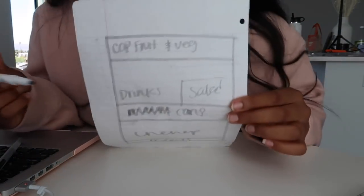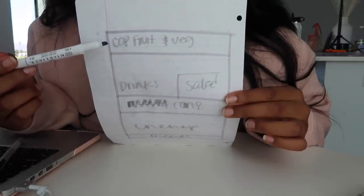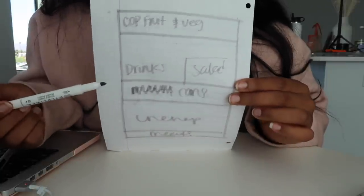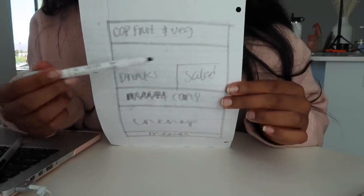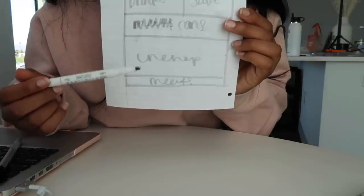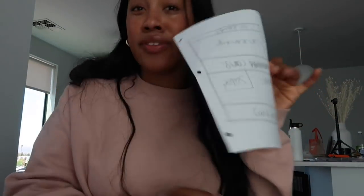Alright, my masterpiece is done. At the top of my fridge I'm going to do chopped veggies that are ready to go for the week. I'm going to do my drink section, and then my chopped ready-to-go salad, and my cans of drinks on display. Then my unchoppable fruit and veggies — like oranges, apples, things like that — and then my meats at the bottom of the fridge so nothing leaks into them. This is the plan, let's get started.